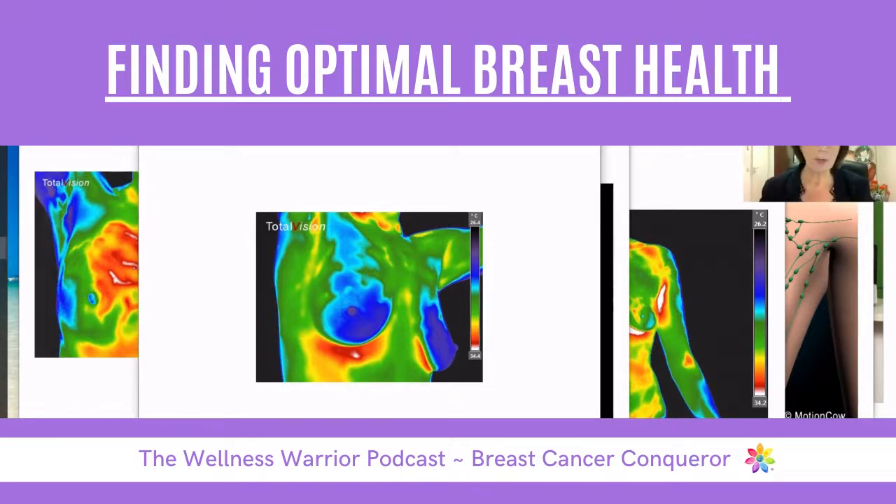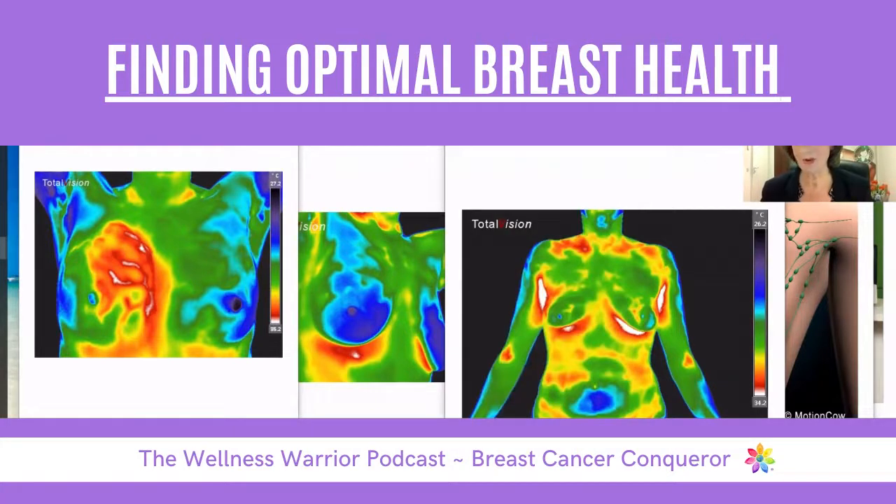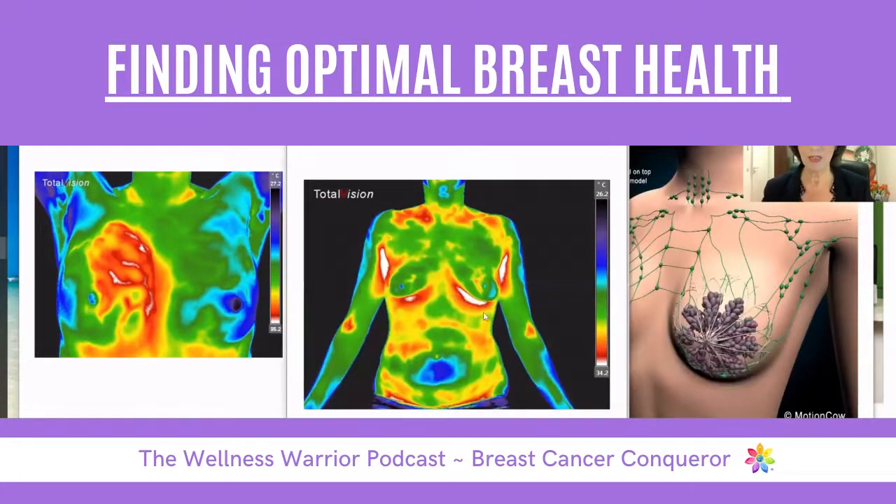If we see asymmetry for the first time, we say this is a higher level of concern — you should see your GP. But if we have symmetry like here, you can see this woman doesn't have very beautiful blue breasts, there are some patterns, but there is symmetry.